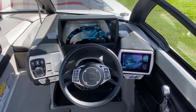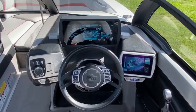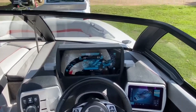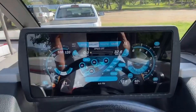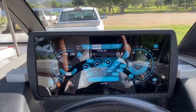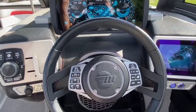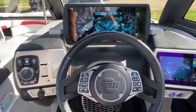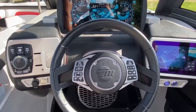It comes with Malibu's legendary two touch screen setup, with all the functions at your fingertips. Speaking of fingertips, it also has multiple functions for your sound system and cruise control right on the steering wheel.